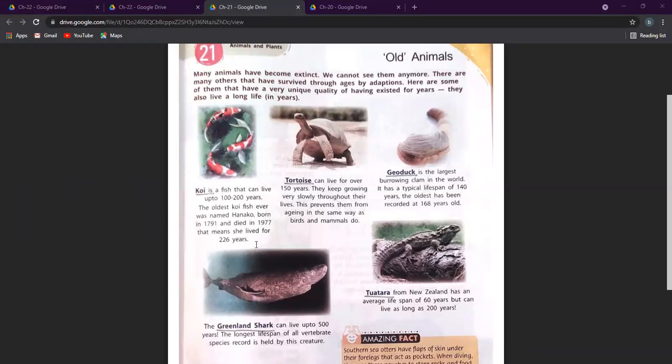The oldest koi fish survived for 226 years. Then we have the tortoise — everybody knows they live for a very long time, approximately 150 years. They grow very slowly throughout their lives and do not age quickly like other mammals. Their typical lifespan is about 140 years on average, and the oldest one lived for 168 years.